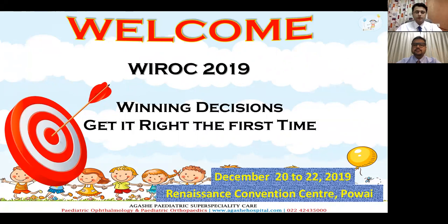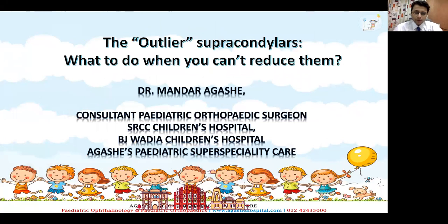Thank you, Swapnil. As Swapnil said, we are just three weeks away from YROC and I hope all of you have registered for this very exciting conference. Today I will be speaking on something which is always a difficult fracture for us — the outlier supracondylar, and what to do when we can't reduce them.